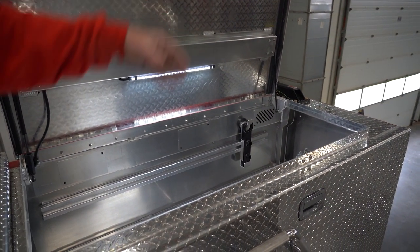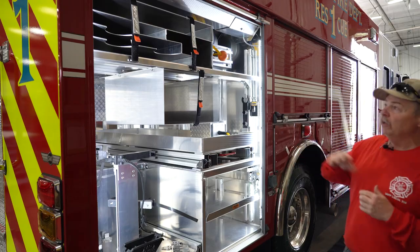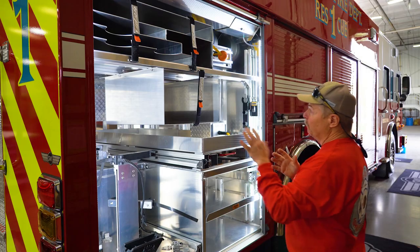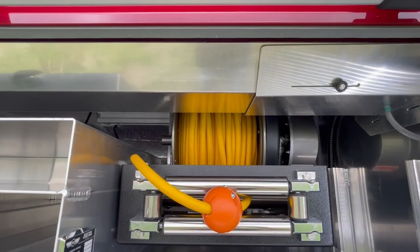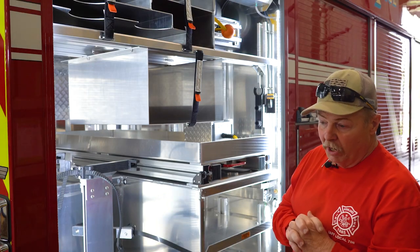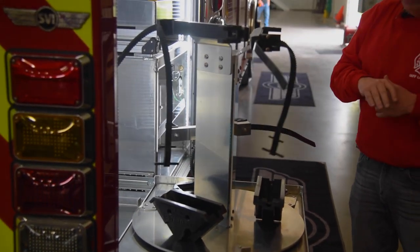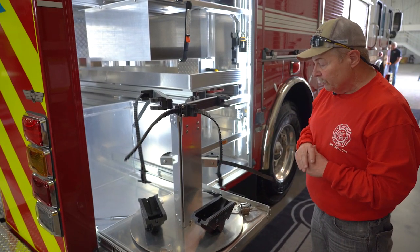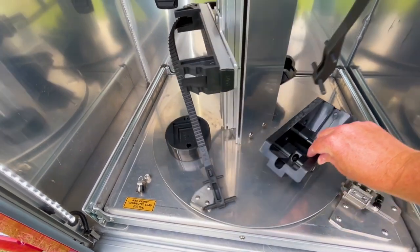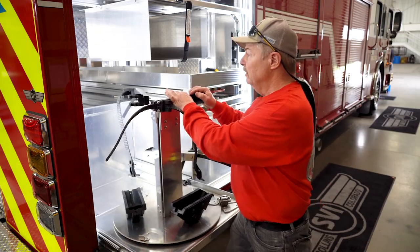This is the curbside compartment — starting at the top, they custom-built this for us for the Paratech airbags. It will house all the bags we currently have plus is built for future expansion. Below that is a 10-gauge, 150-foot, 30-amp cord reel — a power cord reel that will allow us to run our 30,000-watt onboard generator for anything we'll ever need. Further down, this pull-out carousel will house the Hurst e-tools — cutter, spreader, and ram — allowing you to rotate to the tool you want and giving a good lift, making them very accessible without reaching deep into a compartment.